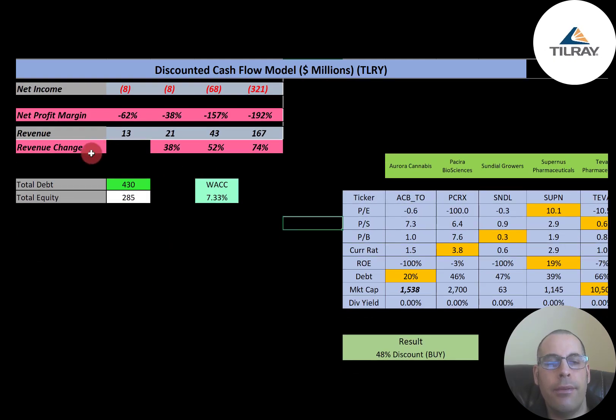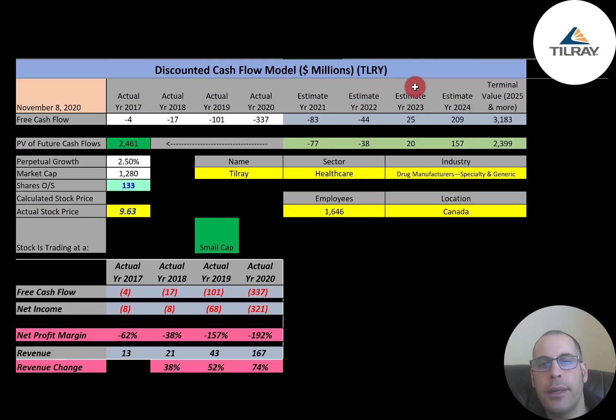Looking at their capital structure: they have $430 million of debt and $285 million of equity. Their weighted average cost of capital is 7.33%, which is the discount rate applied to future cash flows. We estimated 4 years of future free cash flows and a terminal value of $3.2 billion for all cash flows past year 4. Discounting those back gives a company value of $2.5 billion. Divided by 133 million shares, we get a calculated stock price of $18.47. Trading at $9.63, they're at a 48% discount — a strong buy according to the model.